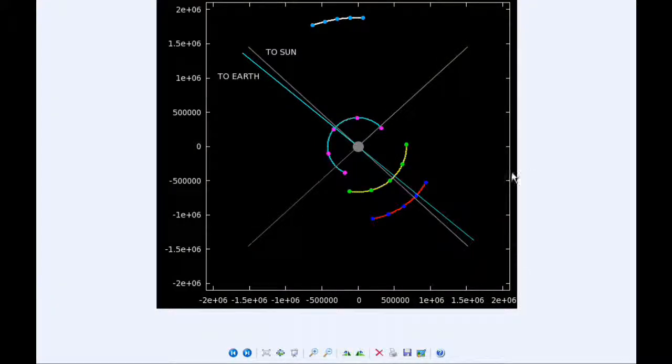At zero hours UTC, Io begins today near its eastern elongation. Europa starts today in quadrant 4 heading east and Ganymede as well starts today in quadrant 4 heading east — they're both going to be moving behind Jupiter today. Callisto is in quadrant 2 heading west and will be doing that all day.